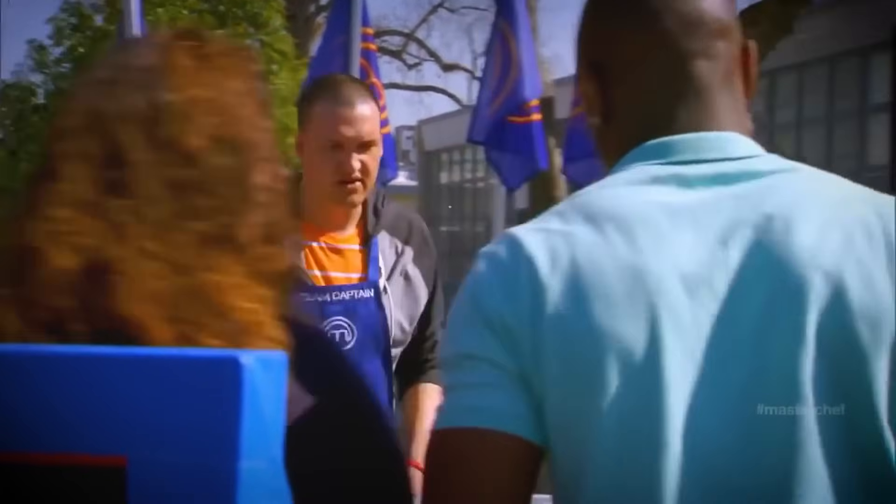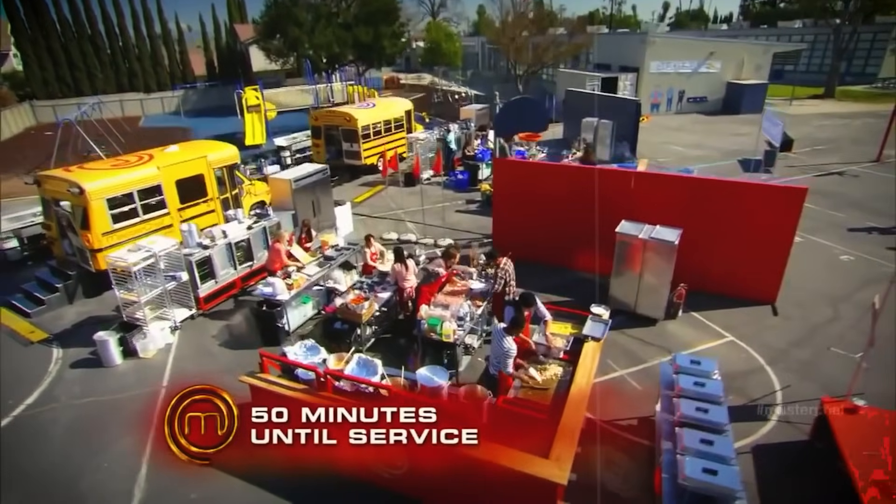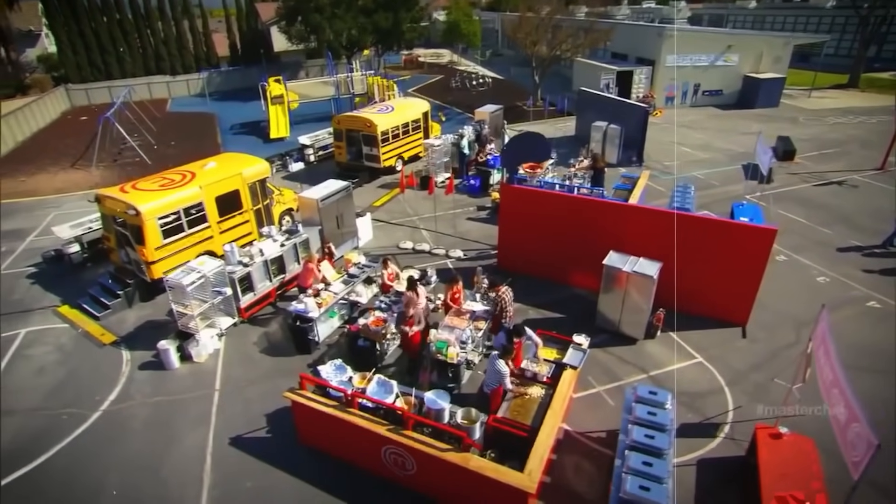Chef Ramsay knew there was no way a bunch of amateurs could figure that out, even without a time crunch looming over them — 600 meatballs. The pressure was on, the clock was ticking, and you couldn't help but wonder: would the blue team somehow be able to pull off a miracle? Well, I wouldn't be talking about it right now if they did.